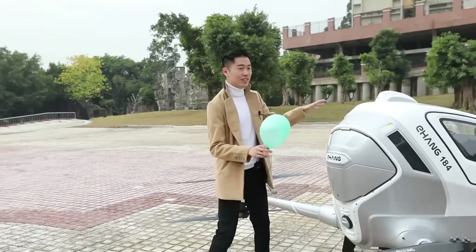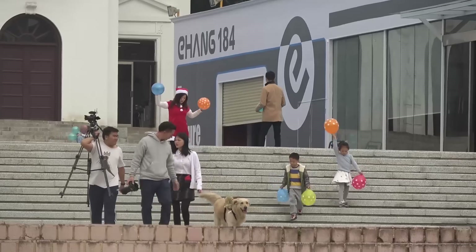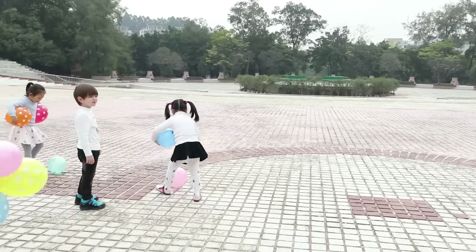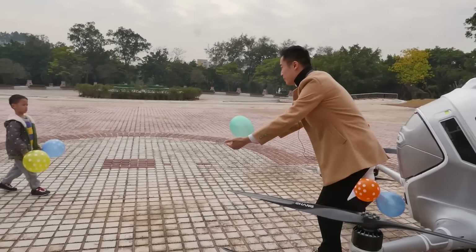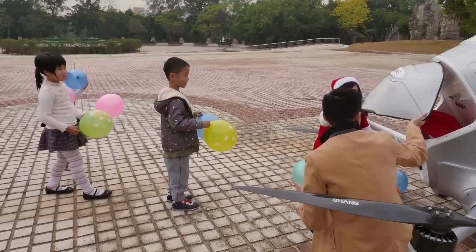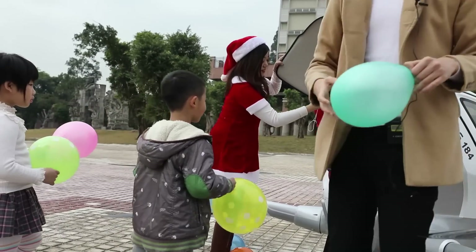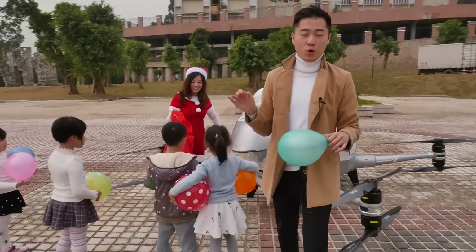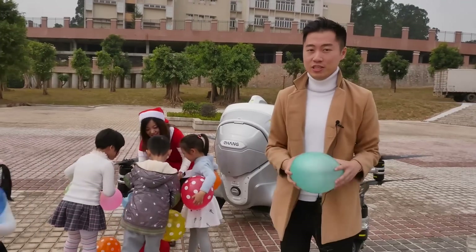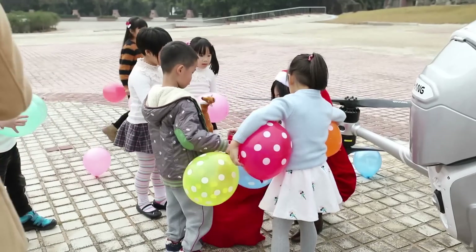This is where the Ehang 184 has landed, and now we see Miss Santa bringing all the children to the trunk where we will deliver all the presents. Here, children — here are gifts! Okay, here are the presents. As we've been iterating earlier, this is the world's first passenger drone, and we've just done a live broadcast for the Xinhua social media platforms. And now all of the children are getting their presents.